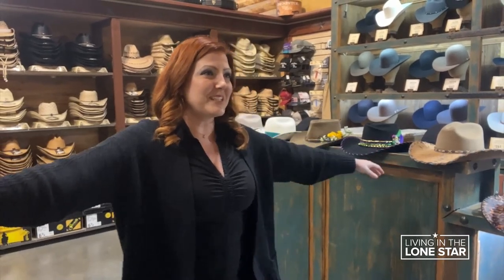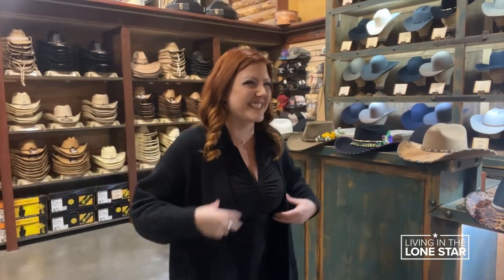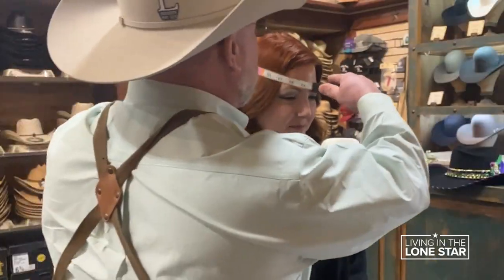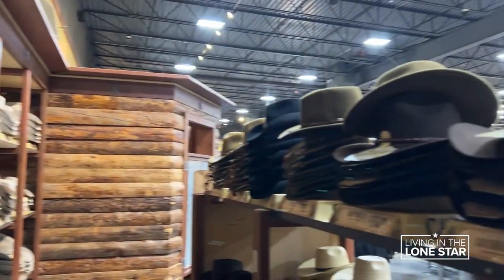First step, gotta get your head measured. That does not actually involve standing on one leg, but I trusted the process — maybe a little too much. You are a 7-1-8. Now, choose the style you like.